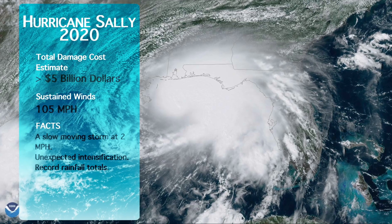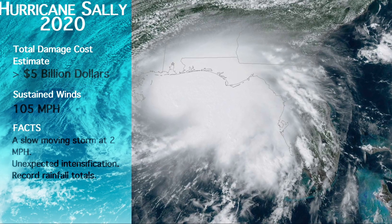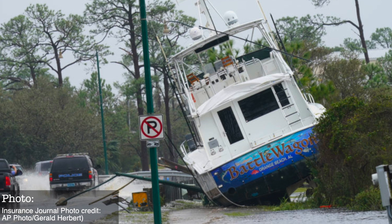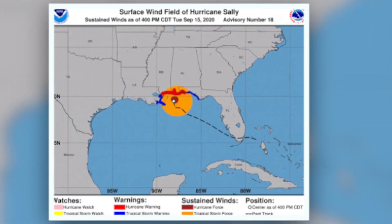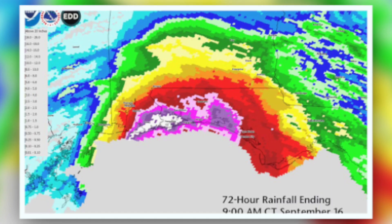Hurricane Sally of 2020 is one example of a Category 2 hurricane. Sally made landfall in southern Alabama on September 16, 2020, with maximum sustained wind speeds of 105 miles per hour. Total damage costs exceeded $5 billion. What made Sally unique was her rapid intensification over a two-hour period and how slowly the storm traveled, causing higher than normal rainfall — around 10 inches in the Florida Panhandle and even 4 inches in parts of southeastern Virginia.